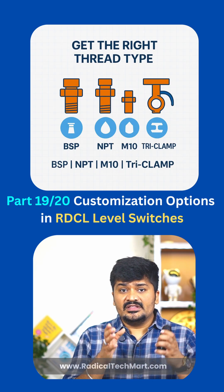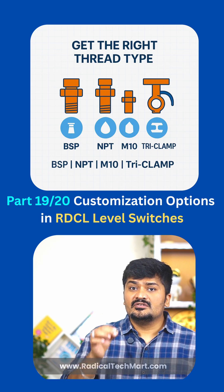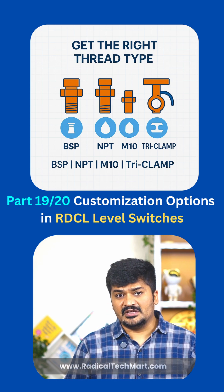Third, seal types. Whether it's BSP, NPT, M10, M16, or tri-clamp, we will provide the right fit for your application.